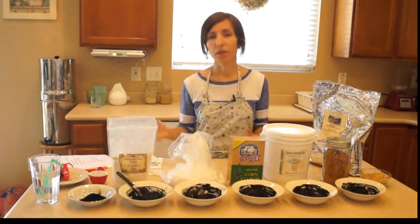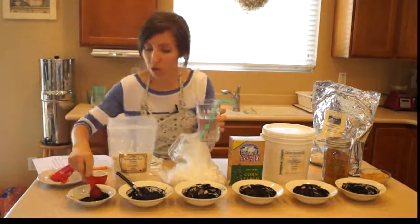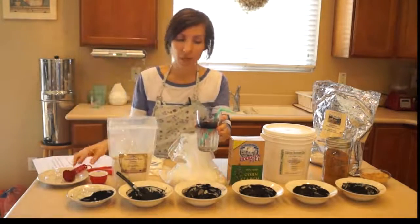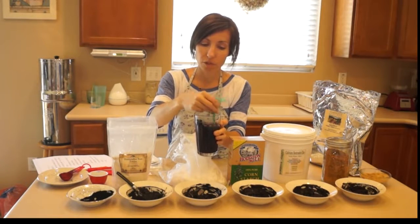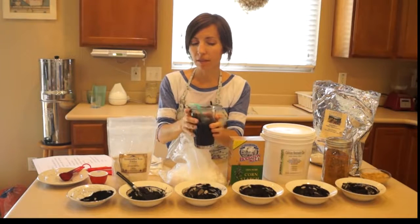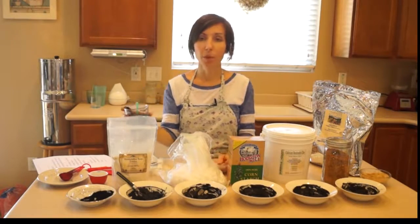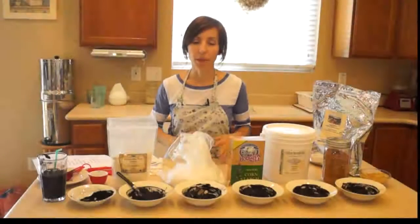How do we take it internally? We simply stir activated charcoal into some water — usually about a teaspoon to a tablespoon depending on the circumstance — and drink it down. It's very dark but doesn't have much taste at all, just a little granular. Another way is to put it in capsules, taking about three to five capsules at a time, a few times a day, depending on what you're using it for.